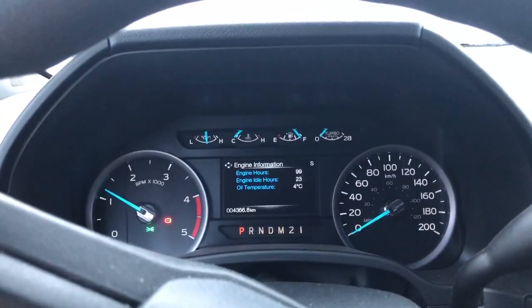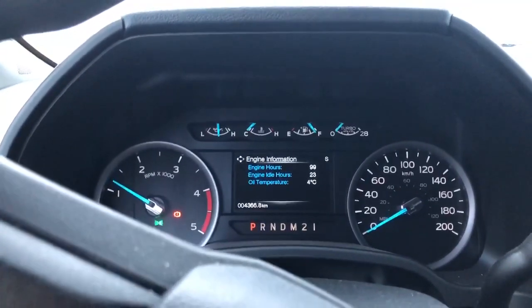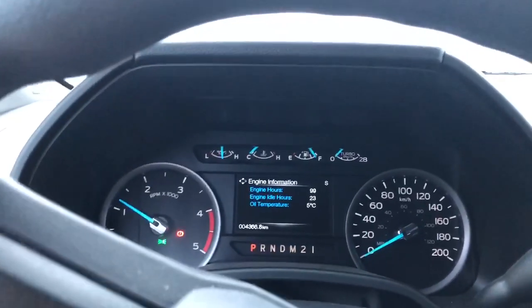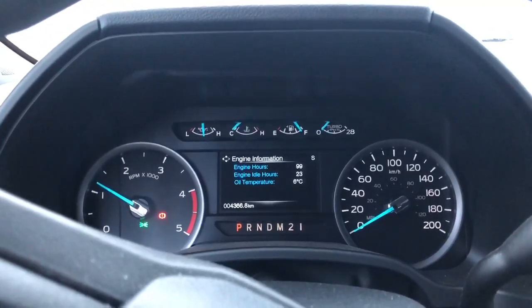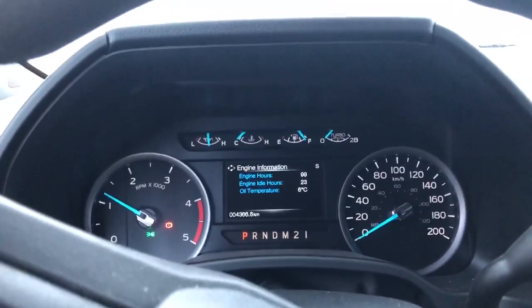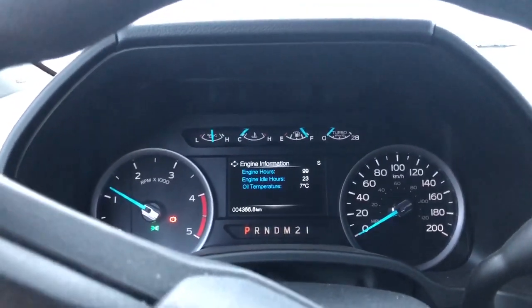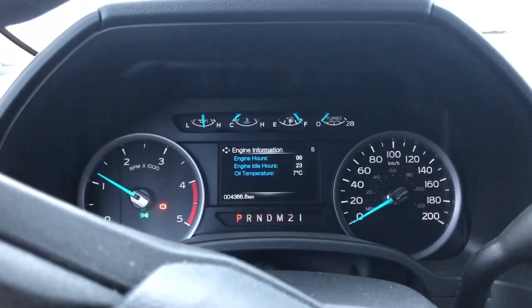Engine oil right now is 3 degrees as well, so both about the same. 4 degrees. I was kind of surprised at how fast the engine oil heats up. For something that's you know like 12.3 liters of engine oil, it actually heats up pretty quick. Look, we're up to 7 degrees already.